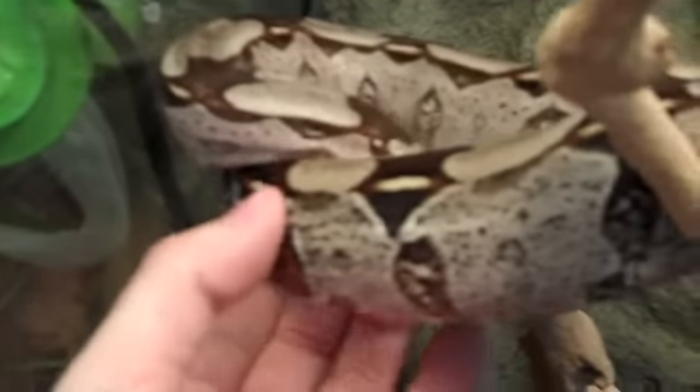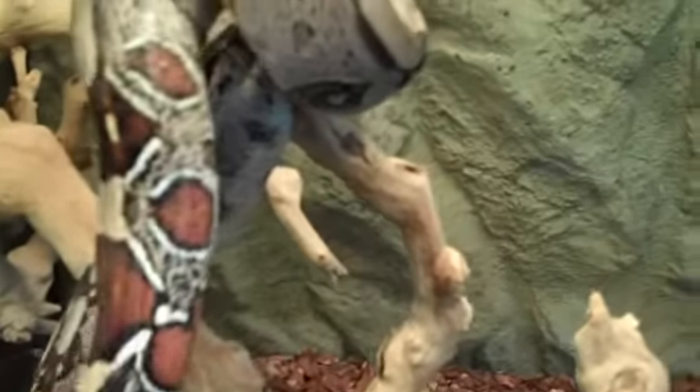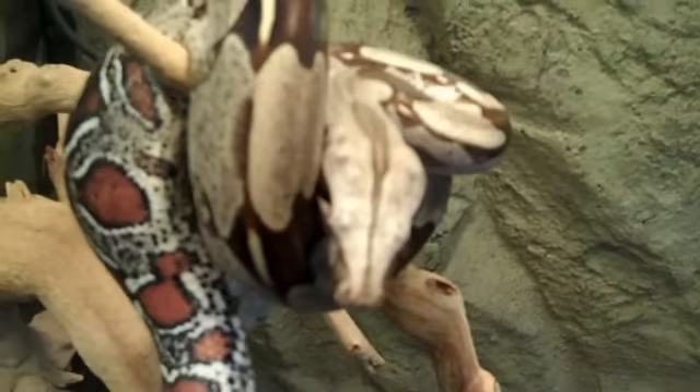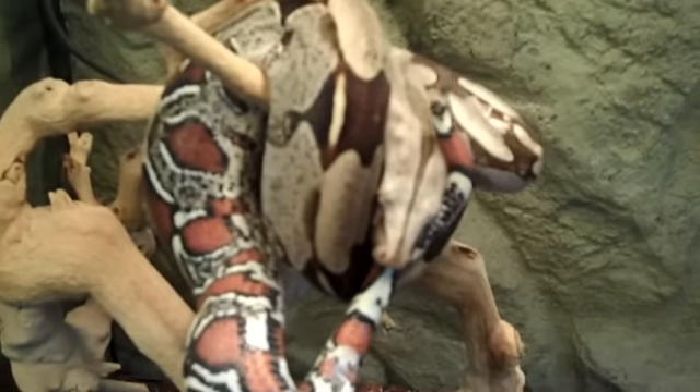Gorgeous, gorgeous animal. Even more amazing tail, as you can see here. Definitely a great addition for any boa collector or breeder — something you definitely can't do without.